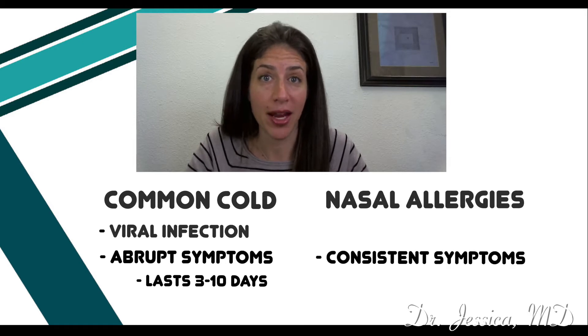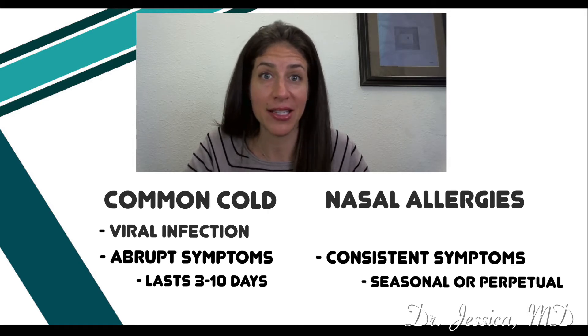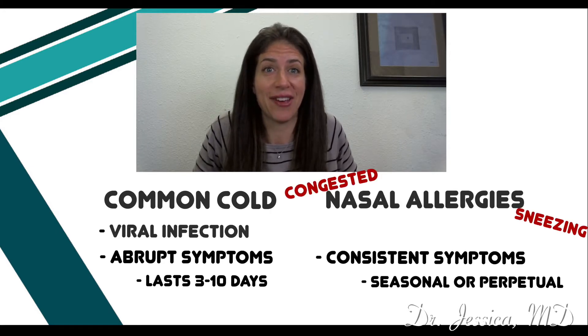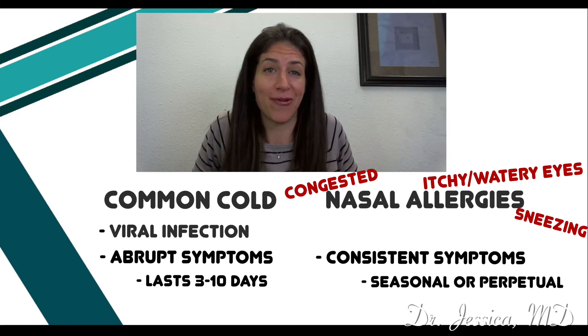Whereas allergies may be chronic or longer lasting — they may be seasonal or last all year long. With seasonal allergies, you'll find children that are congested, sneezing, and have itchy, watery eyes. They'll generally look uncomfortable for a longer period of time than you would expect with a cold.